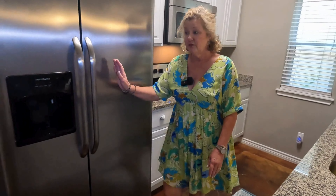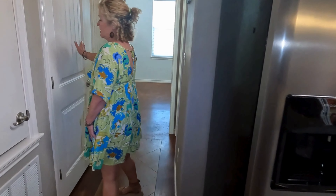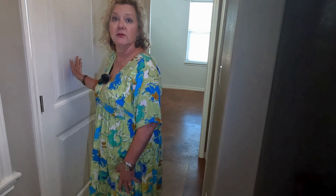The appliances do all convey, including the fridge. Washer/dryer closet right here, and the washer/dryer conveys.